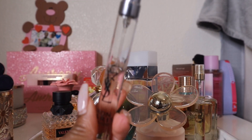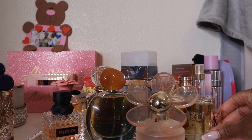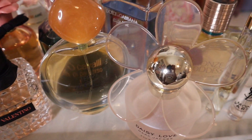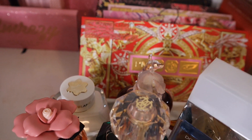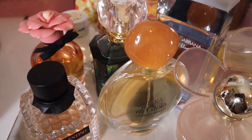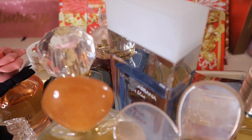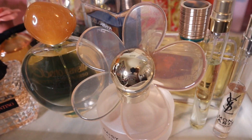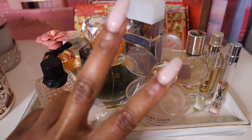I don't think I'd ever buy the full size of Mon Paris, but I want to finish off this travel spray. And that's my bi-weekly perfume tray for the rest of July — all the fragrances I'll be using over the next two weeks. I hope you guys enjoyed the video and are looking forward to hearing my thoughts on these. See you in the next one!